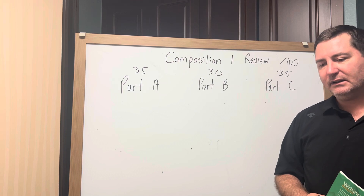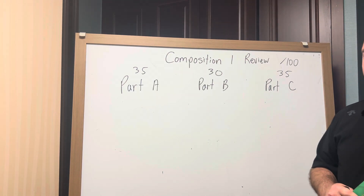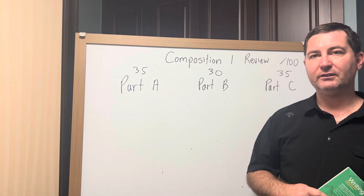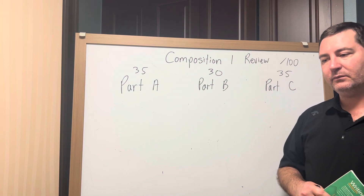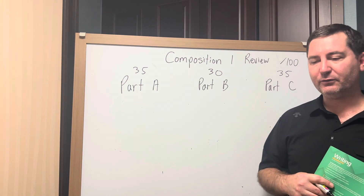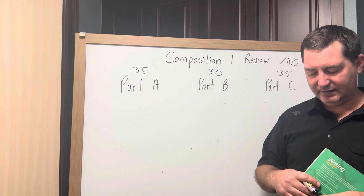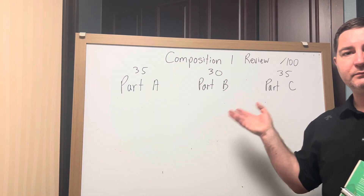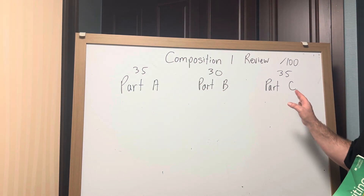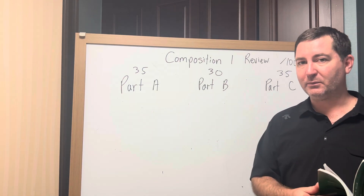The exam is an hour and 45 minutes long, which gives you 105 minutes. We start at 10 o'clock on Monday, 10 o'clock on Tuesday, and 12 o'clock on Tuesday, and the exam runs with no break for an hour and 45 minutes maximum. At about an hour and a half, whoever is proctoring — myself or a secretary — will tell you you have 10 or 15 minutes left. So think of it as 100 points, 100 minutes, with five minutes left over. Make sure you're on part C after an hour. If you're still on part A after an hour, you're going too slow.